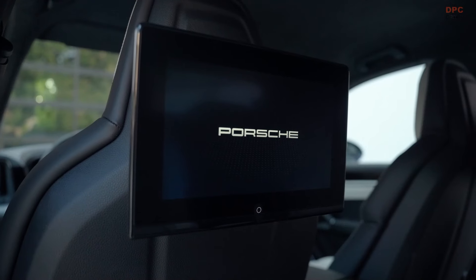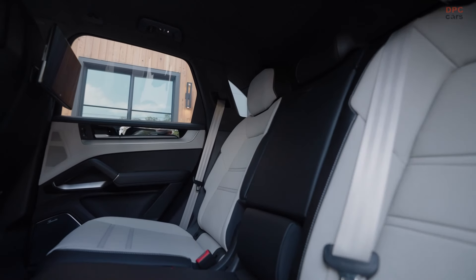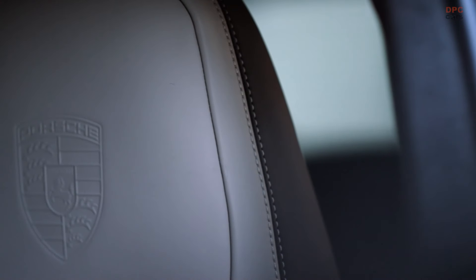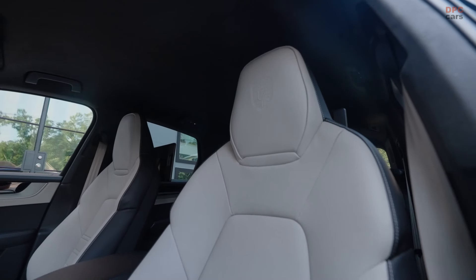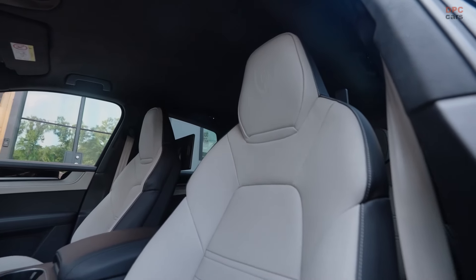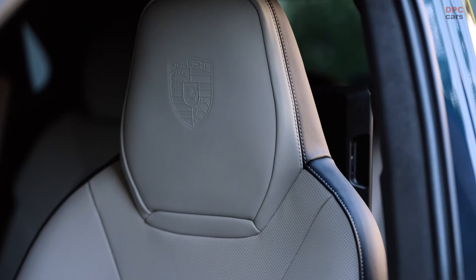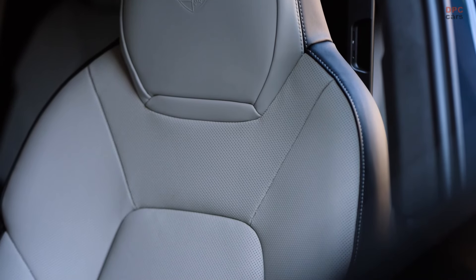Visually, the GTS differs from other models with larger front air intakes, red brake calipers, and tinted headlights and taillights. The standard sport design package adds a sleek dark theme to the wheel arch extensions, window surrounds, and rocker panels, which contrast with previous versions where these elements match the body color. Additionally, exhaust tips that were once black are now finished in dark bronze. The exterior is rounded out with 21-inch RS Spider Design wheels.